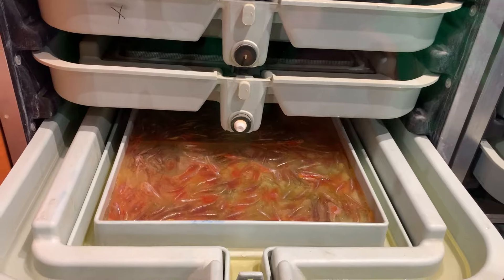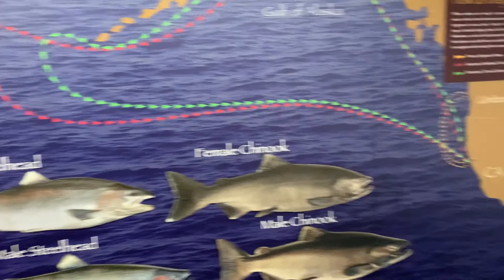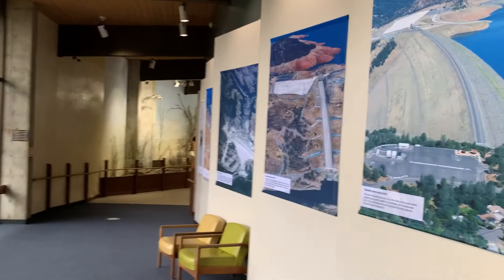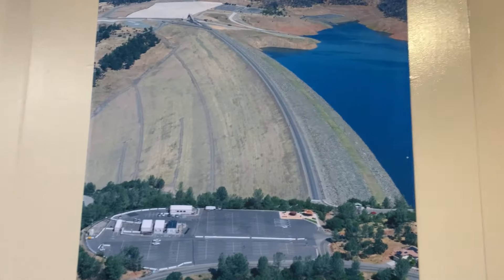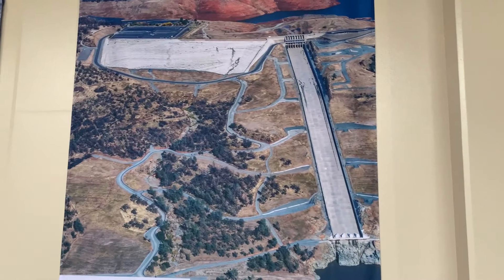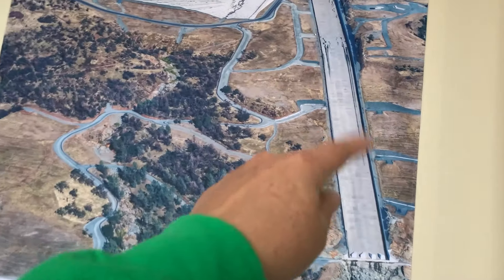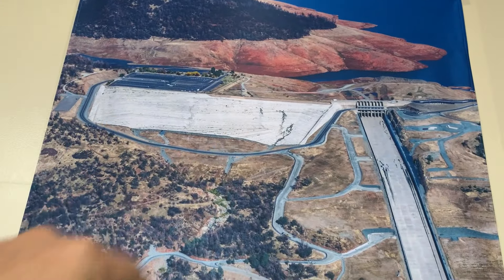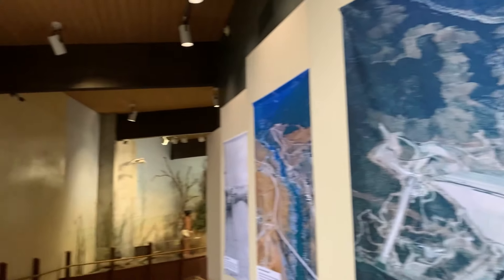Eggs, fry — cute! Here's the dam, the new spillway — the newly resurfaced spillway and the new emergency spillway there.